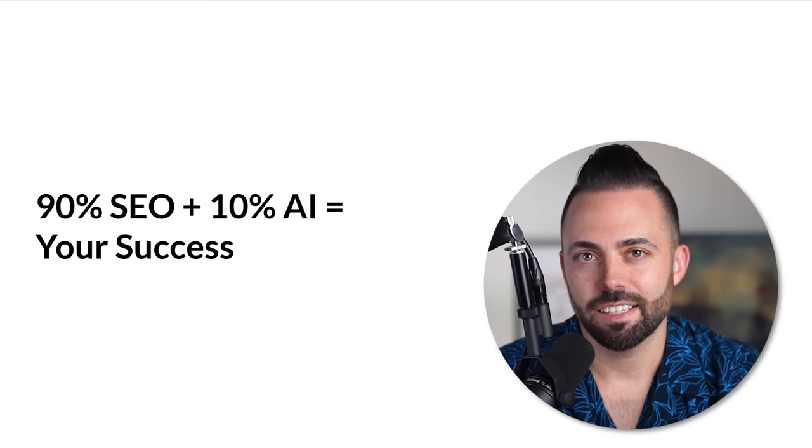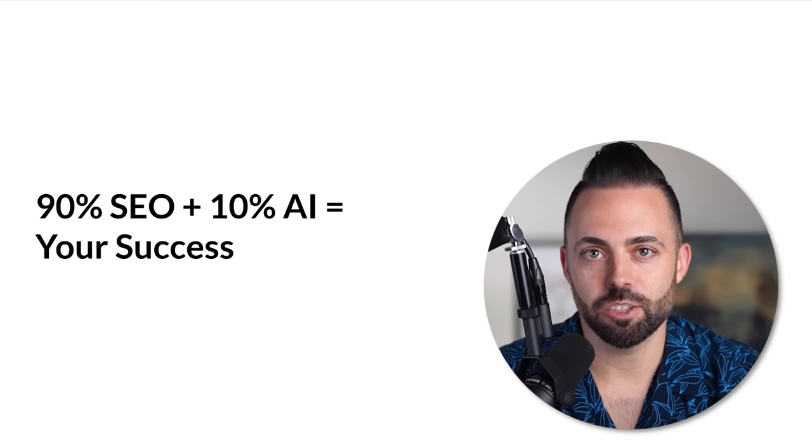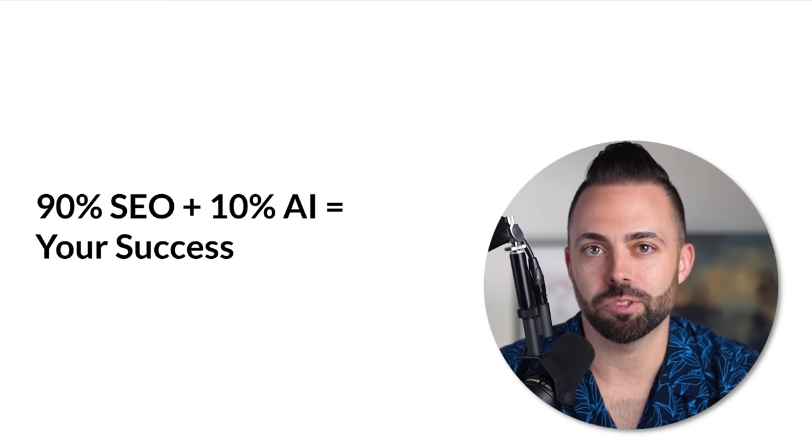I want to stress this: AI is just one facet. Yes, it's new and cool and everyone's talking about it, but you need traditional SEO experience plus this AI stuff — that equals your success. People who have these new AI tools might not know the world of SEO: how to structure and format articles, how to write for human beings, how to format URLs, titles, headings, meta descriptions. If you can couple your SEO knowledge with these new AI tools, you're going to stay on the cutting edge and be able to scale your blog to making money a lot faster.